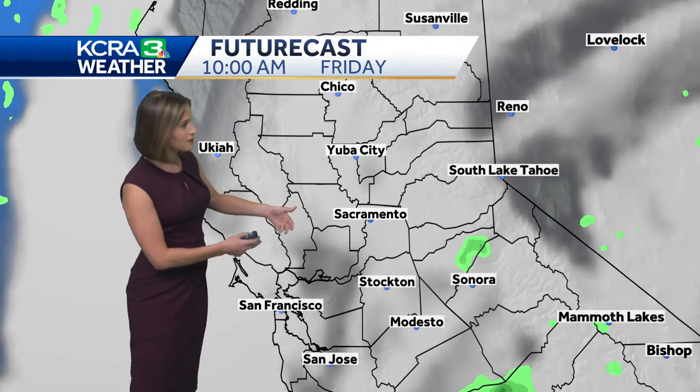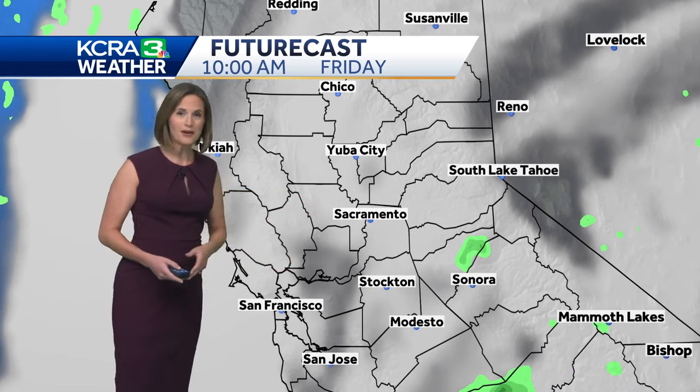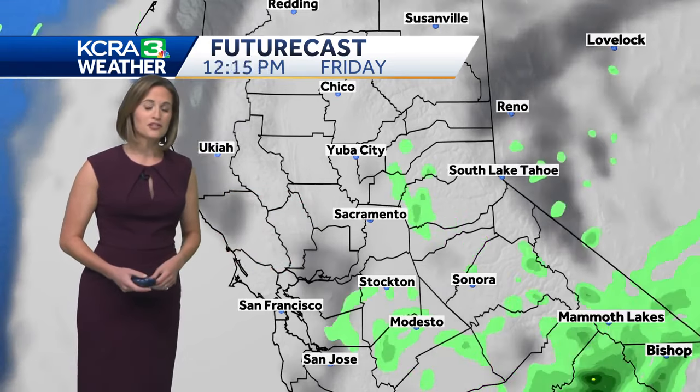What you're going to notice tomorrow in the valley and in the foothills is widespread clouds. They'll thin out at times — it'll still be a relatively bright day — but those clouds shielding us from the worst of the heat should keep temperatures in the upper 90s.